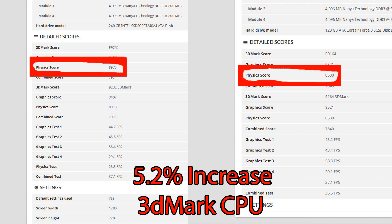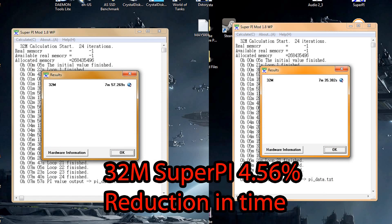The next benchmark is 3DMark 11 CPU score — specifically just the physics score. The Haswell scored a 5.2 percent increase. That's pretty solid and decent, not too bad.